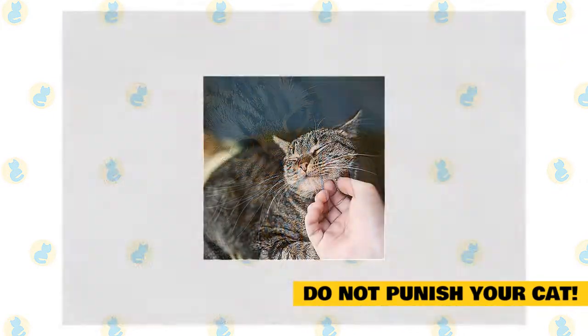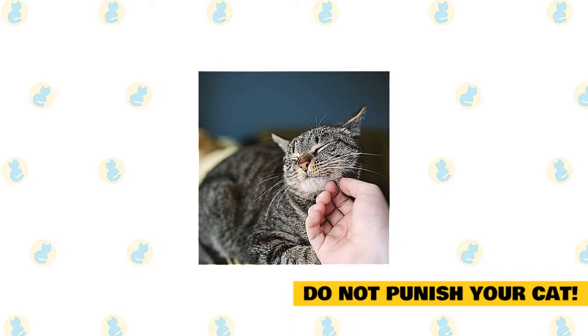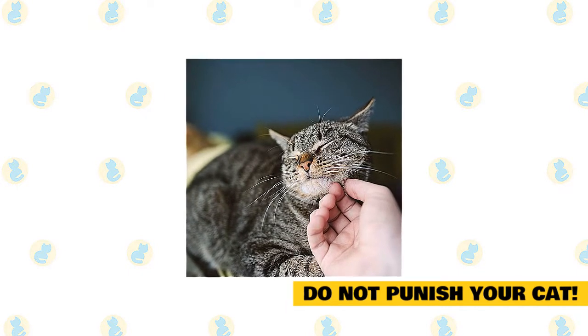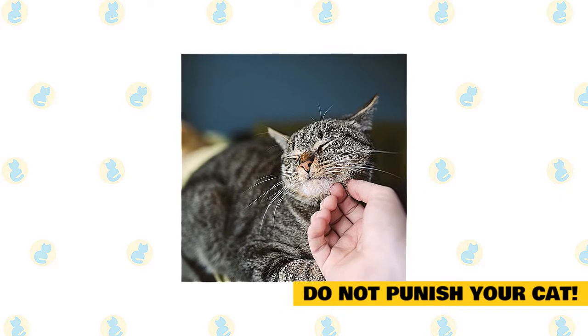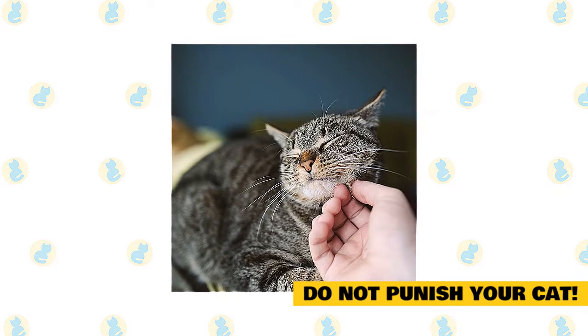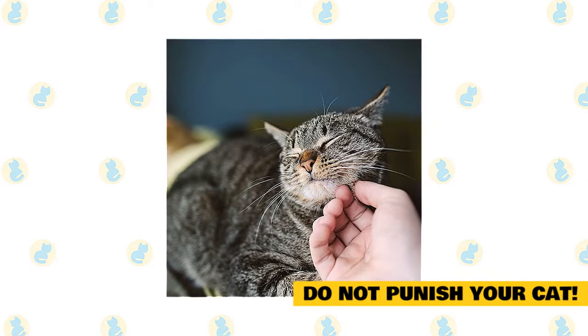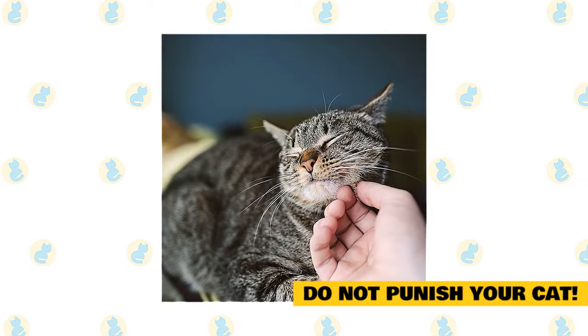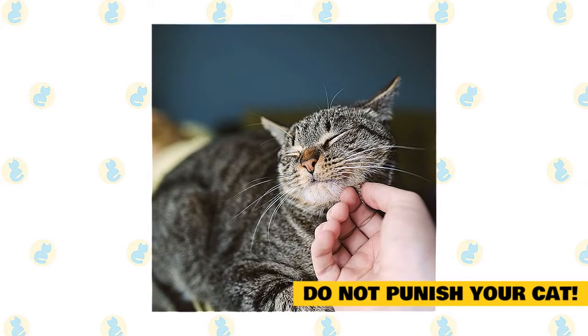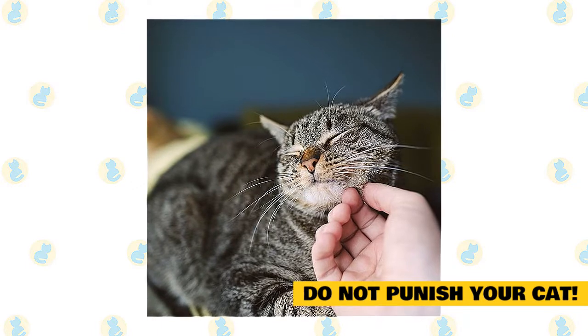Do not punish your cat — always respond calmly and do not further escalate the situation. Research shows that punishment including yelling, squirt bottles, scruffing, and physically hitting your cat is not effective, and the cat does not learn from it. The cat is unable to make the connection that the punishment is the consequence of biting. You should ignore any unwanted behavior and praise good behavior — any type of negative reaction will only damage your relationship with your cat further.